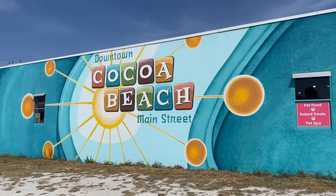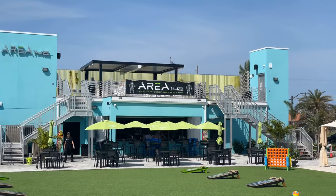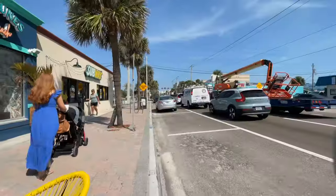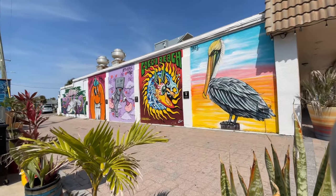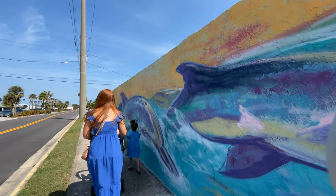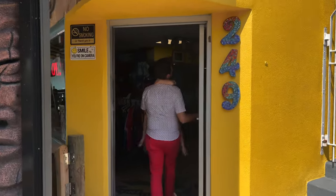One of our other favorite things to do in Cocoa Beach, Florida is to check out the very cool and quirky downtown Cocoa Beach. This area is home to some of the city's municipal buildings, but it's also the location of some very interesting and colorful murals. Here you'll also be able to enjoy a wide selection of shops, stores, and localized restaurants.